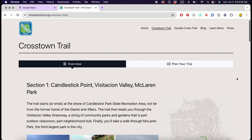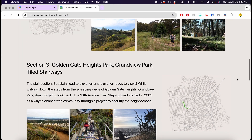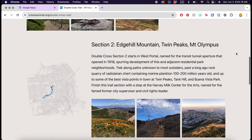You can walk or bike the trail, though there are different maps if you're doing biking instead. If you're interested, you can find more information at crosstowntrail.org. There's also a sister trail called the Double Cross Trail that's newer and goes through more of the urban areas of SF.